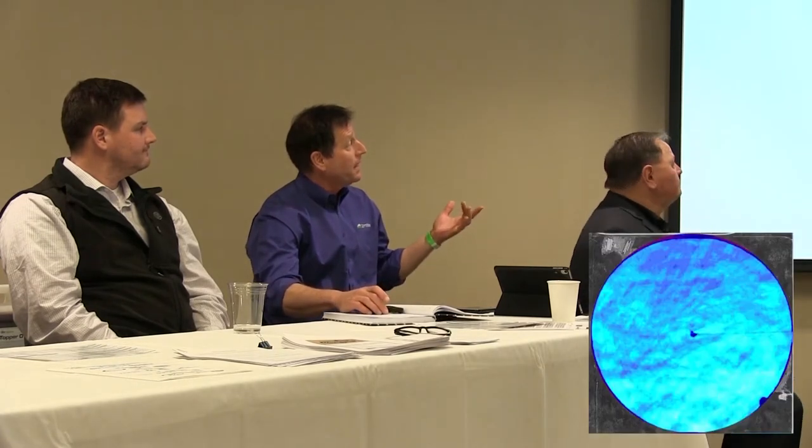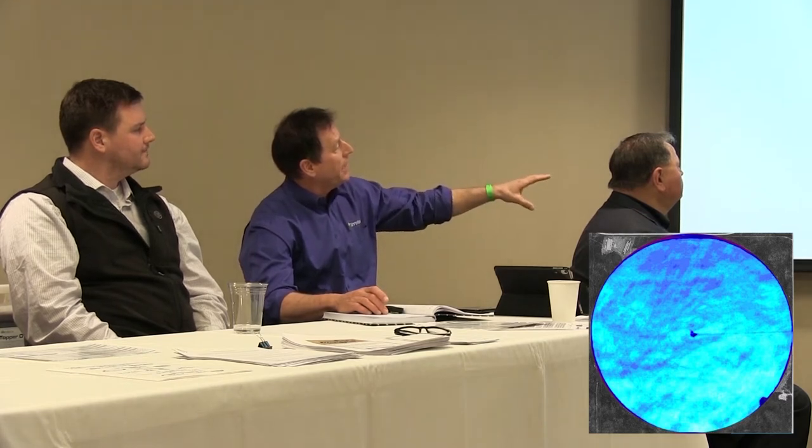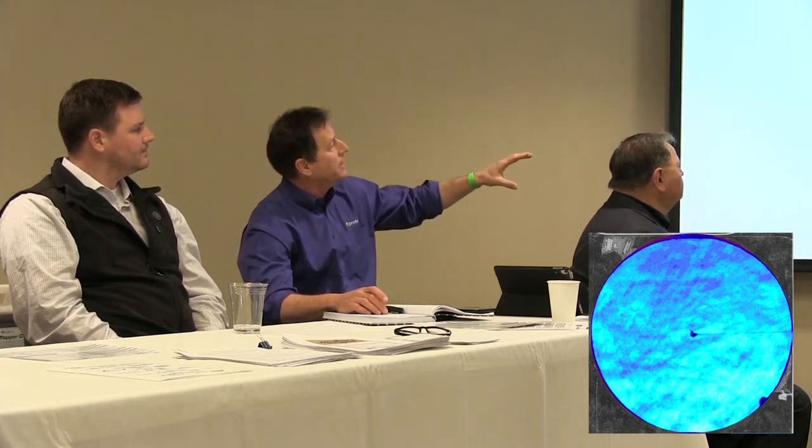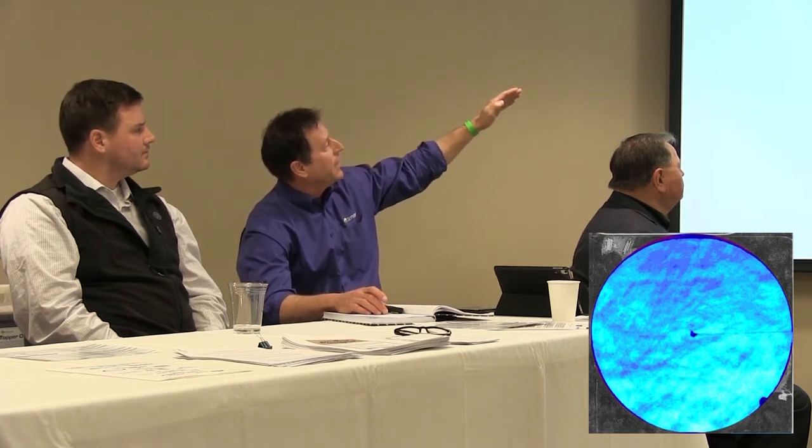We want this imagery to be a management tool — we want you guys to be more efficient, and we want the consultants to be more efficient. This one is a thermal image of that same alfalfa field I was just showing you. You can see the light blue and the white is really good, but then you can see the same pockets where those aphids are — that's how powerful that thermal is.